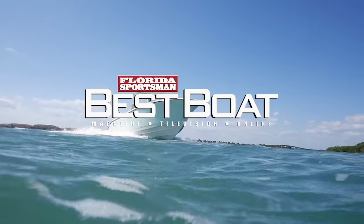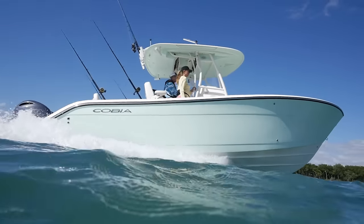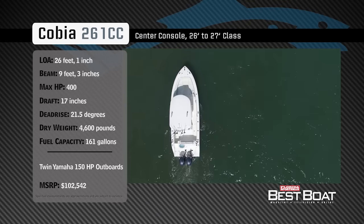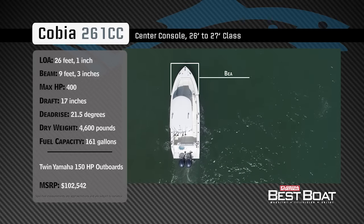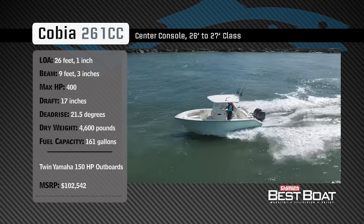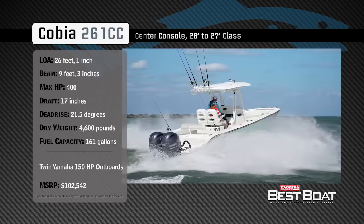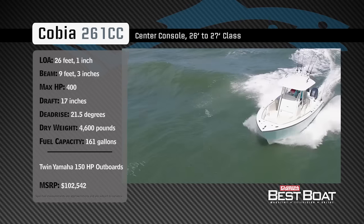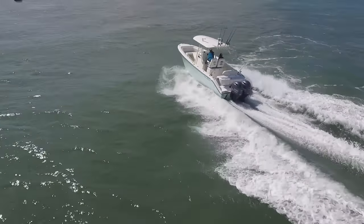Welcome back to Florida Sportsman Best Boat. Join our hosts Dave East and Rick Riles as they check out the Cobia 261CC. Representing the 26-to-27-foot class in the center console category, the Cobia 261CC has an overall length of 26 feet 1 inch, a beam of 9 feet 3 inches, and a max horsepower rating of 400. Designed to venture into blue water in comfort, she has a draft of 17 inches, a dead rise of 21.5 degrees, a dry weight of 4,600 pounds, and a fuel capacity of 161 gallons.